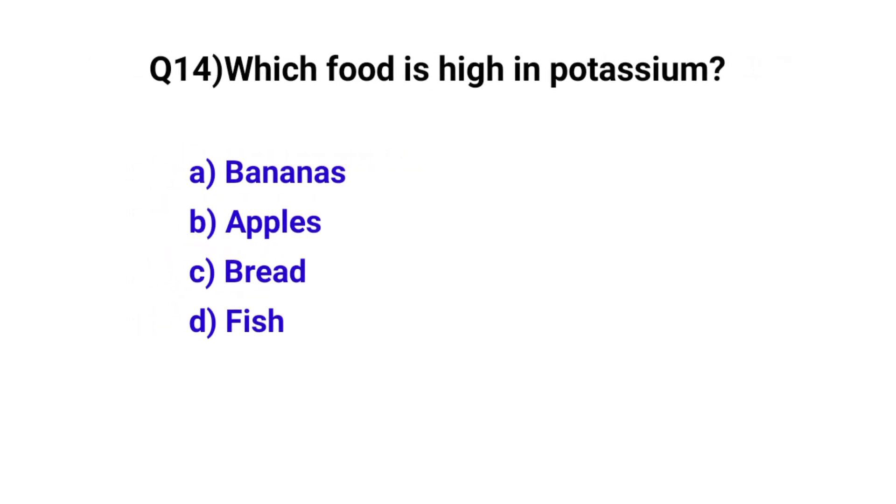Question number 14. Which food is high in potassium? The correct option is A: Bananas.